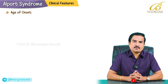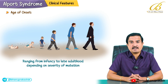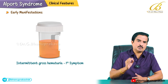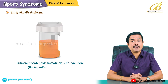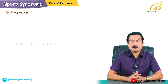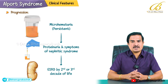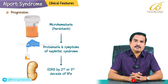Regarding clinical features, the age of onset varies significantly, ranging from infancy to late adulthood depending on the severity of the mutation. Early manifestations are in the form of intermittent gross hematuria — remember this buzzword — which is often the first symptom, particularly during infancy or childhood. As the disease advances, microhematuria becomes persistent, followed by proteinuria, and symptoms of nephrotic syndrome may appear. Chronic kidney disease eventually culminates in end-stage renal disease by the second and third decade of life.